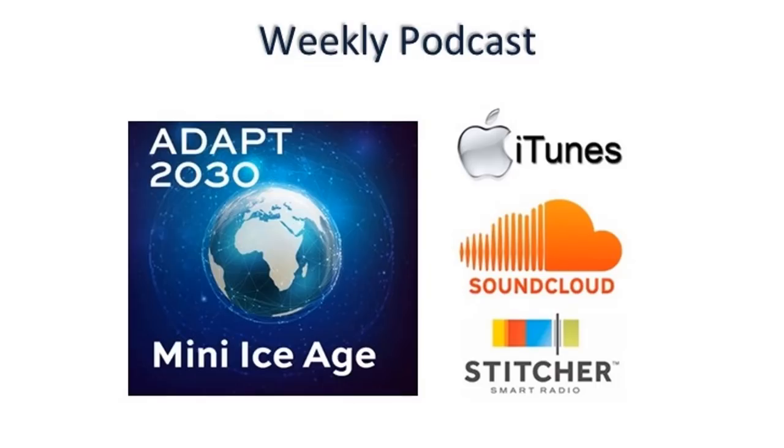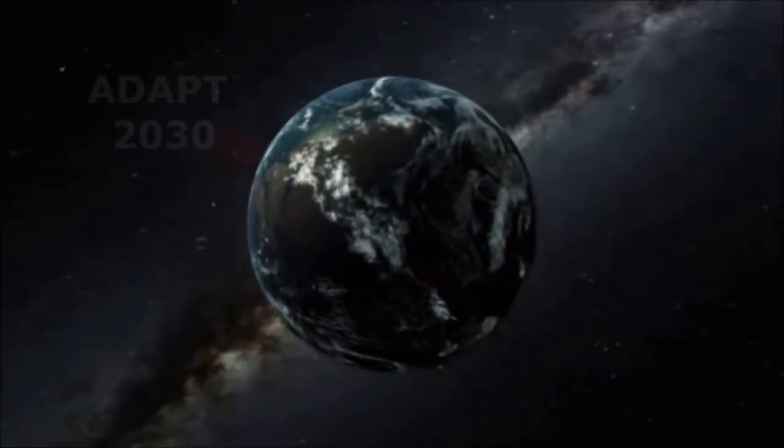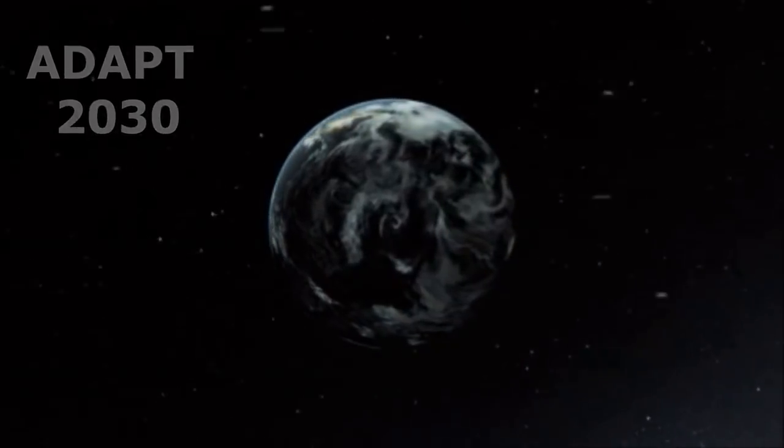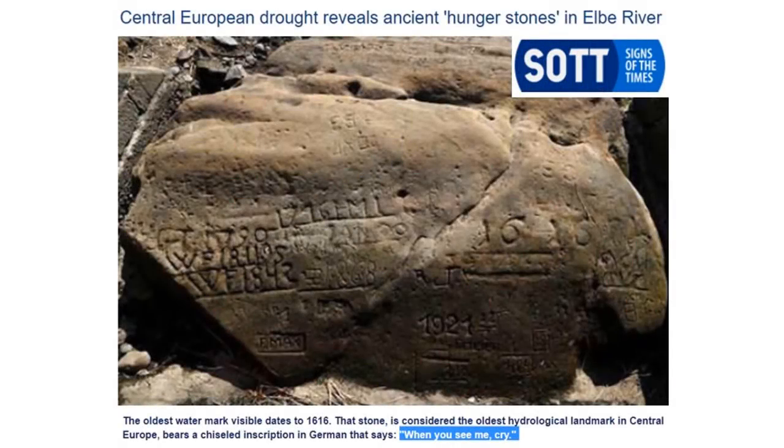Libsyn newest episode number 94: what's going to happen when your reality shatters, or those around you? Let's talk about the central European hunger stones. This is the Elbe River — this stone through time has been chiseled when it gets to extreme low drought levels in the river.